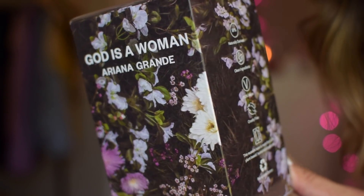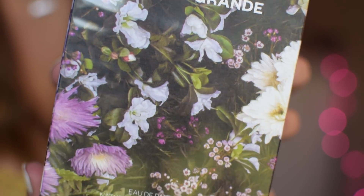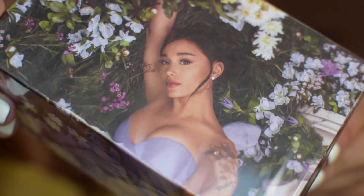This packaging — are we serious right now? It is so gorgeous. It has a picture of Ariana in a field of flowers and grass, it's so beautiful and ethereal. It wraps around to the side where you can see her beautiful lavender dress. I love this packaging so much — it's so elegant and simple, but also there's actually quite a lot going on.